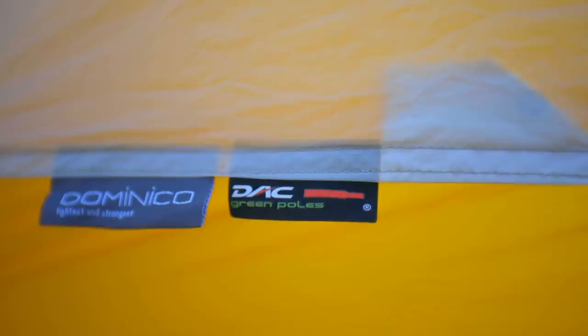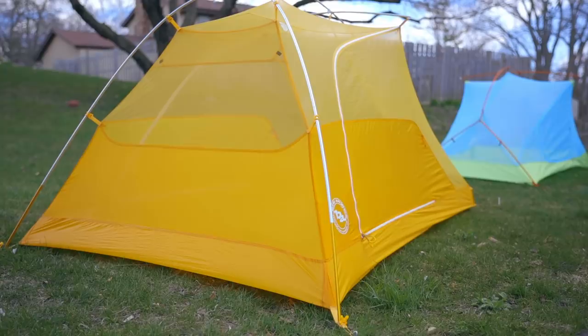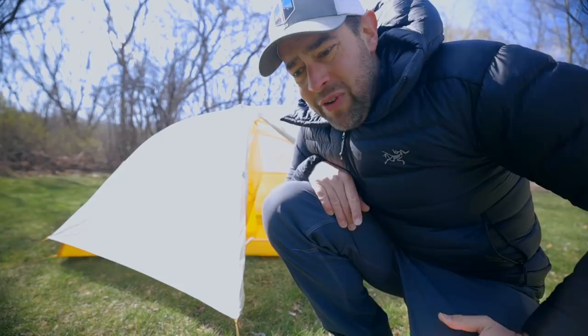Another good feature is the tent poles themselves — they're made by a company called DAC, which pretty much makes all of the tent poles for all of the major tent companies. They're super ultralight and flexible and they last really well, so everybody uses them. Another feature I really like is the connection points between the rainfly and the actual tent portion — it has clips instead of loops or toggles, and they're color-coded so you know which end to put at which end of the tent, making setup a lot easier.